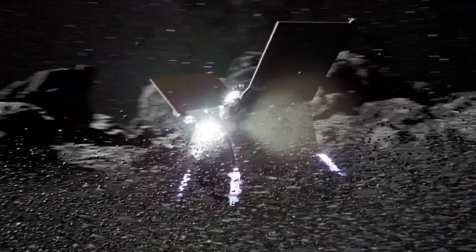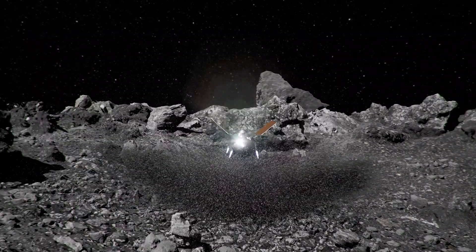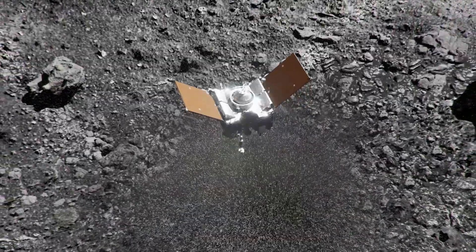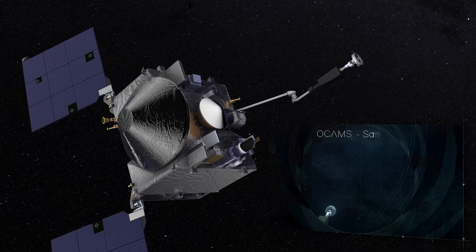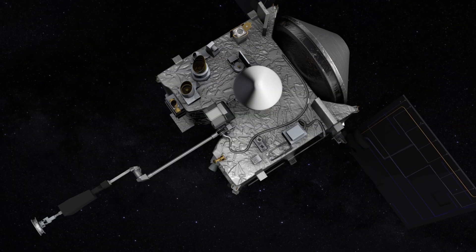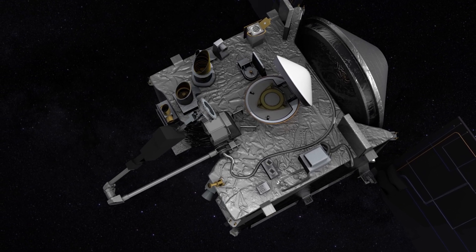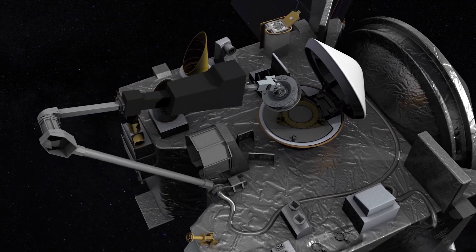Over six tons of loose rock, barely held by Bennu's tiny gravity, were catapulted in all directions. Upon retreating from the asteroid's surface, OSIRIS-REx checked its hull, and the results were astonishing. NASA had aimed for 60 grams of material, but they had hit the celestial jackpot — somewhere between 400 grams and over one kilogram of Bennu's essence had been collected. It was a cosmic bounty beyond their wildest dreams, marking a significant triumph in the realm of space exploration.